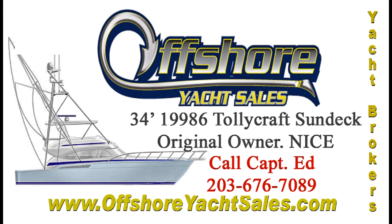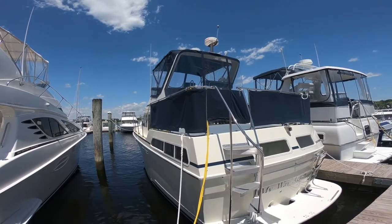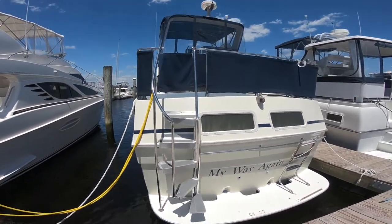Hi, Captain Ed, Offshore Yacht Sales. Let's take a look at this 1986 34-foot Talleycraft Sundeck.